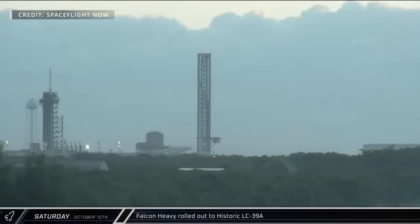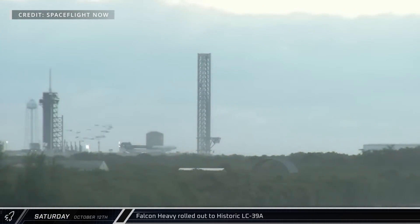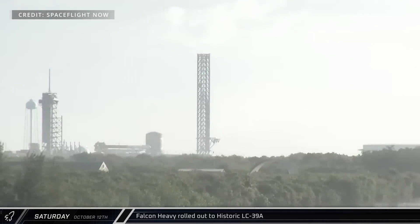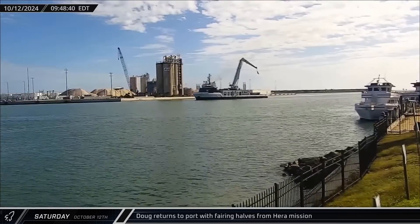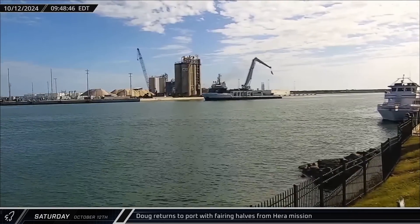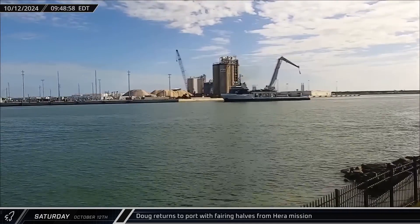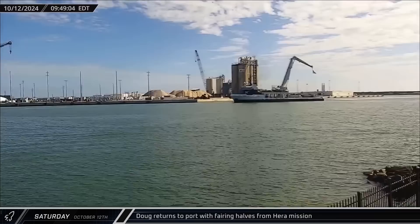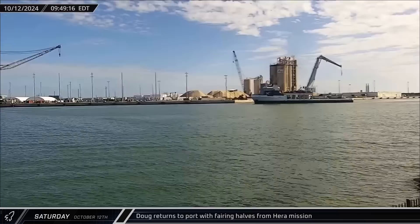Switching gears and moving over to Florida, early on Saturday morning SpaceX rolled out the Europa Clipper Falcon Heavy rocket to the launch pad at historic launch complex 39A and prepared for the upcoming launch now that Hurricane Milton has passed. On Saturday morning, Doug returned to Port Canaveral with the fairing halves from the Hera launch. After completing recovery operations, the vessel had stopped over at the Bahamas to wait out Hurricane Milton before returning to port.